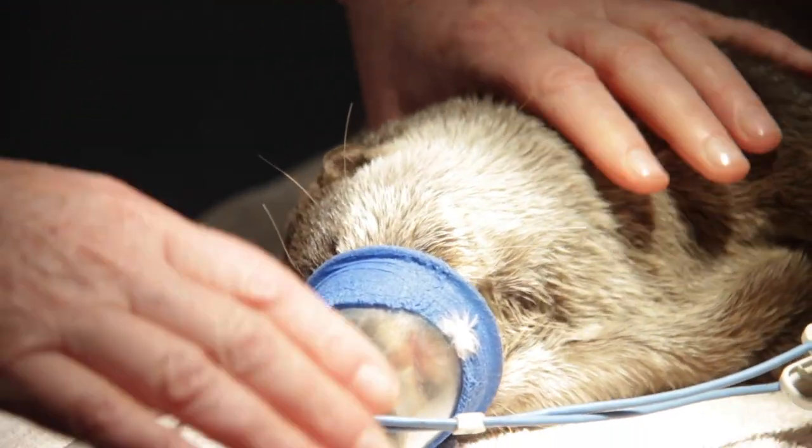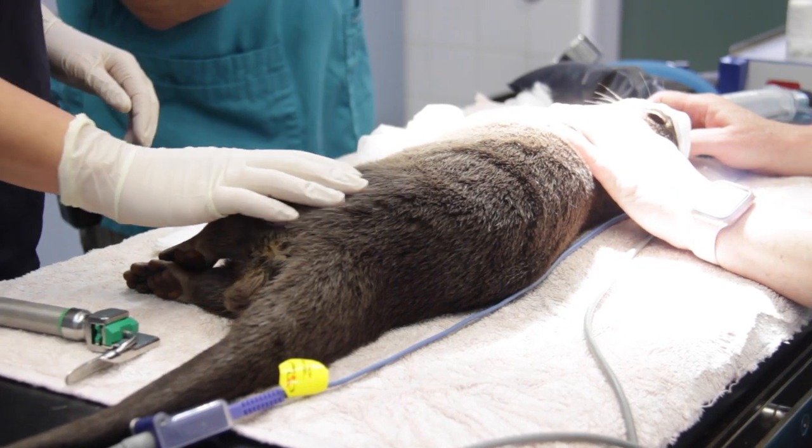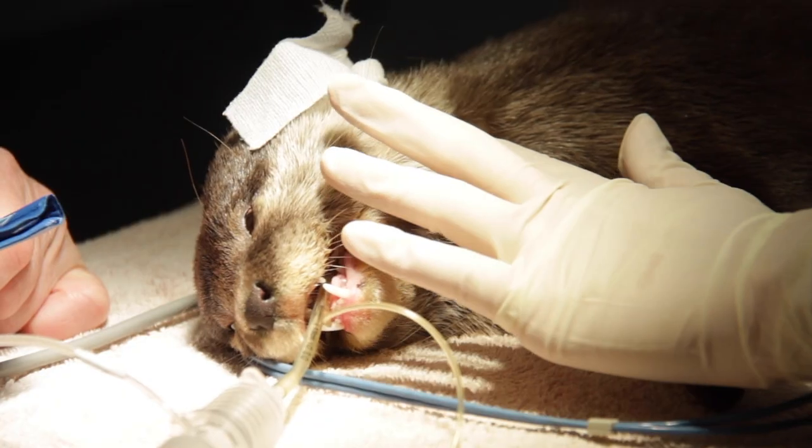Sati is a really healthy young otter — he's only about three. I haven't found any problems with him, which is great.